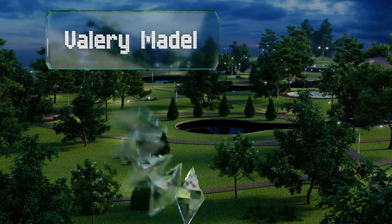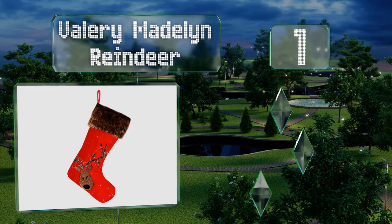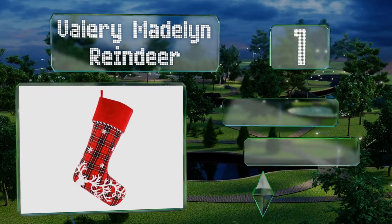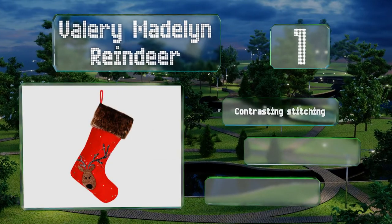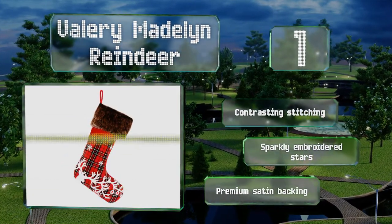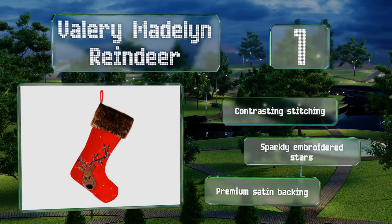Coming in at number one on our list, if your kids are obsessed with Rudolph, consider the Valerie Madeleine Reindeer. This choice is perfect for families with young children. It sports a red background with a carefully sewn applique that's so charming it could even bring a smile to Scrooge's face. It features contrasting stitching, sparkly embroidered stars, and a premium satin backing.